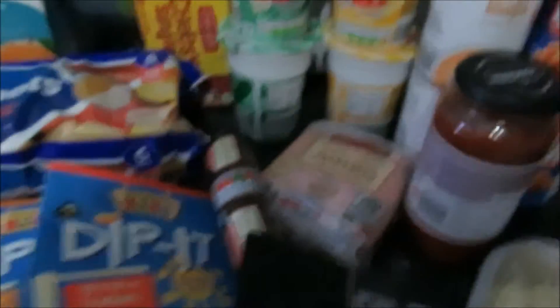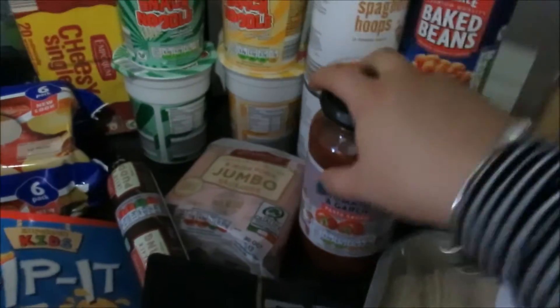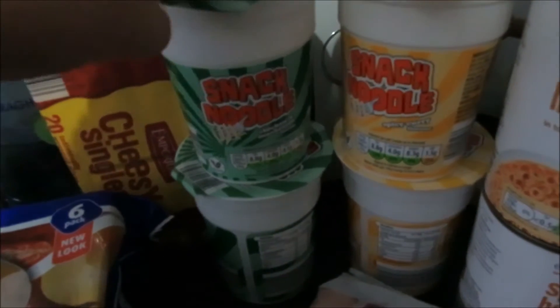Moving on to fridge stuff and snacks: I picked up a jar of the Aldi tomato and garlic sauce, two tins of beans, and two tins of spaghetti hoops. Aldi normally has Heinz kids' ones on special — Peppa Pig, Star Wars, Ninja Turtles — but they didn't have them, so I just picked up the Aldi ones. I also picked up a couple of these snack packs that Lee loves — they're great, only about 40 cents each.